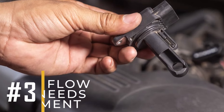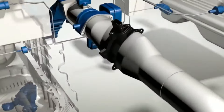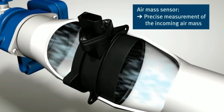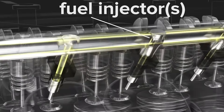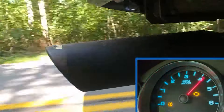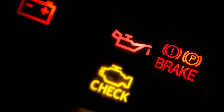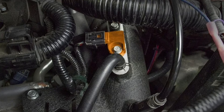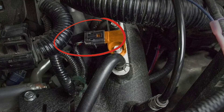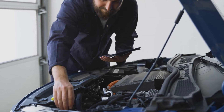Number three: the mass airflow sensor might require replacement. The mass airflow sensor measures the amount of air entering the engine, and it's important for determining the correct fuel injection. When it becomes faulty, it can lead to symptoms like rough acceleration and reduced fuel efficiency, which can eventually trigger the check engine light to alert you of potential issues. If you suspect a faulty mass airflow sensor is causing your check engine light to come on, have it inspected by a qualified mechanic, because they can easily diagnose the issue and determine whether the sensor needs to be replaced.